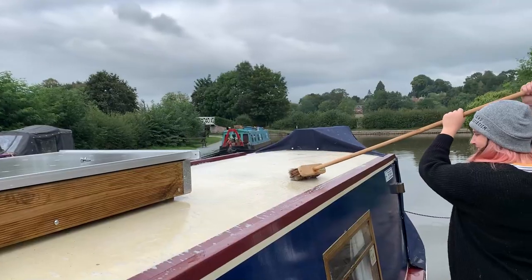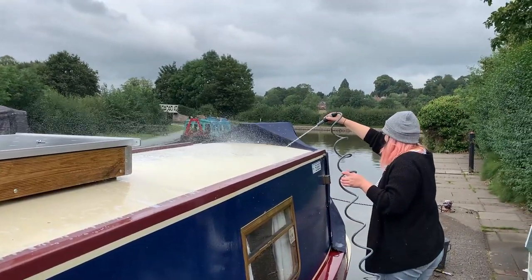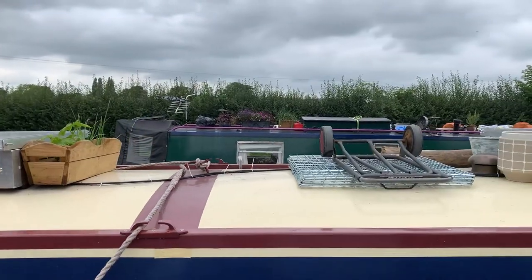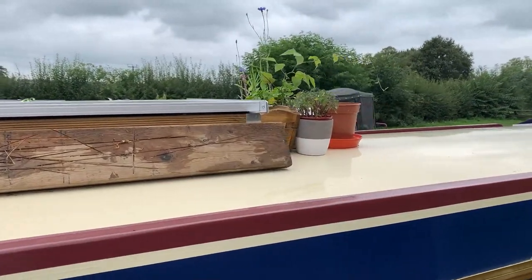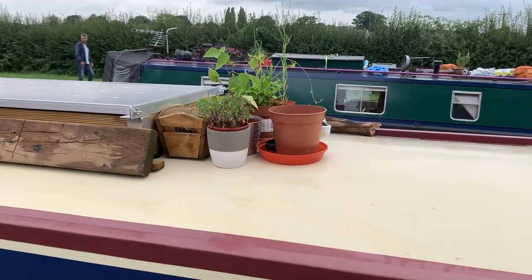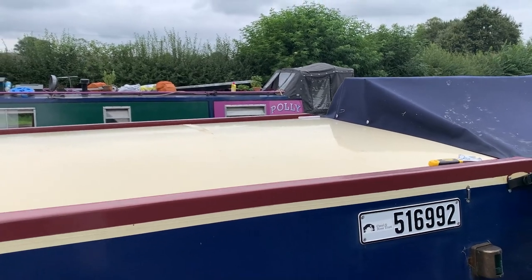So we've rearranged the roof. The middle bit's kind of our storage area — got some wood planks, my little fruit and vegetable garden, and then all of this room for when we want to sit and have a picnic.